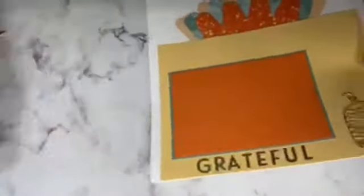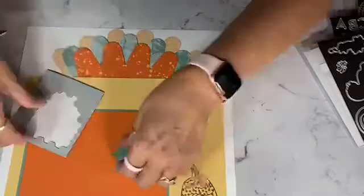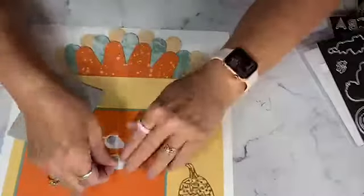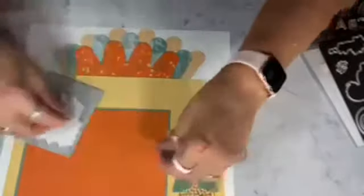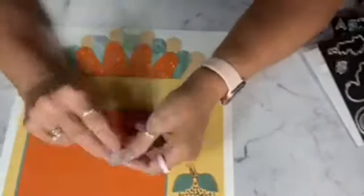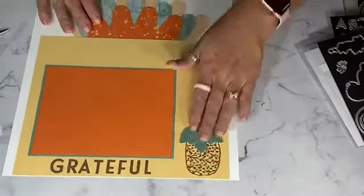So for our pumpkin area, let's get some dimensionals and a couple of these smaller ones and one big one. We'll put dimensionals on them and dress up our cute little pumpkin. We'll put a couple right in the center — I think that's an oak leaf — just to kind of have a little bit there. Just want to make sure you can see that.